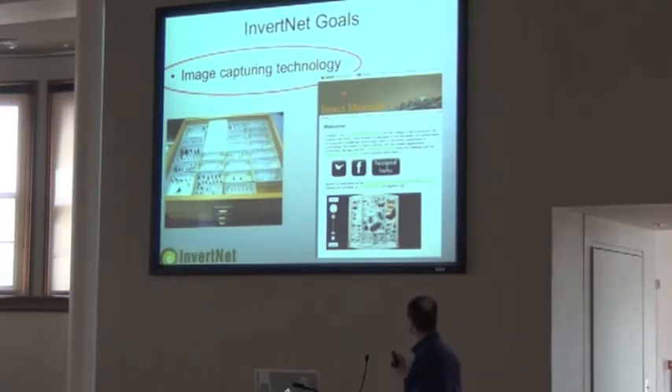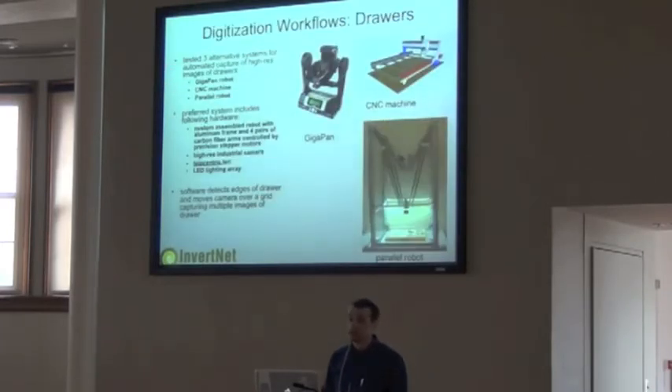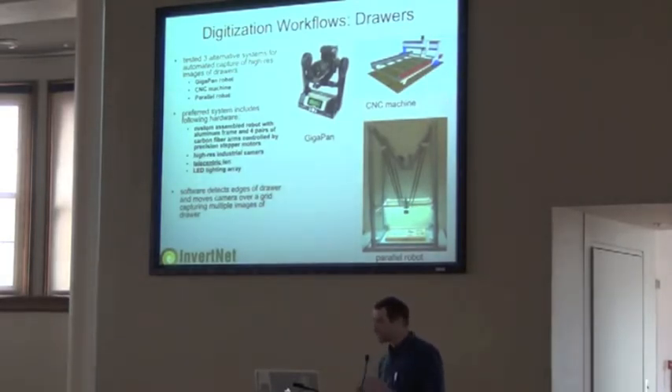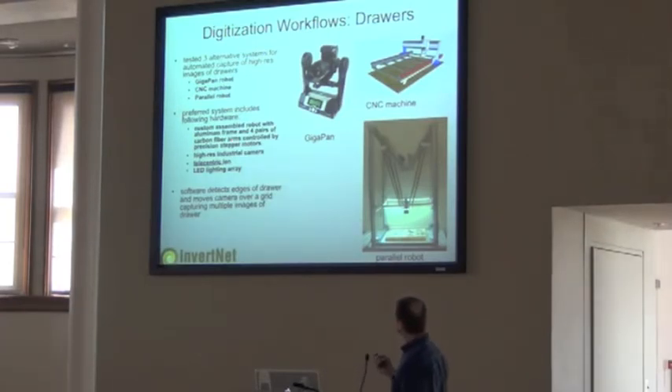We're not the first to do this. NC State has been looking at drawer digitization for a long time using GigaPan technology. We're trying to find an alternative way to do it. When we first started looking at this drawer digitization workflow, we tried to go the GigaPan route. GigaPan is just mounting a camera on a robot — it takes lots of overlapping images of a discrete area, stitches those images together, and you have a huge, highly zoomable image. The next route we looked at was using a CNC machine — Computer Numerical Control — that puts a camera on a small industrial-grade system moving across an X and Y board to capture images of drawers. And what we finally focused on is what I'll call a parallel robot.